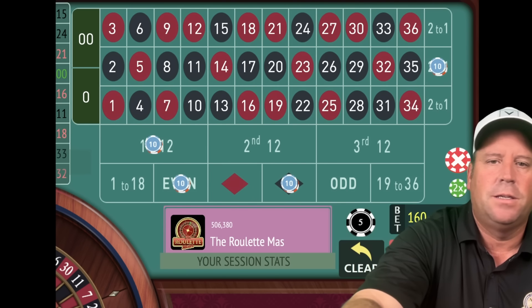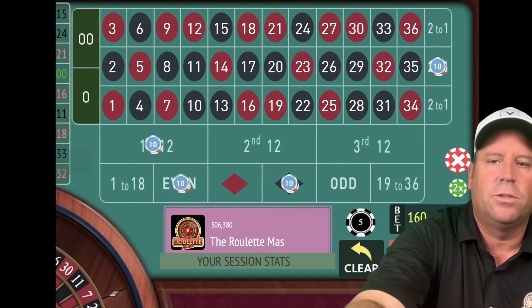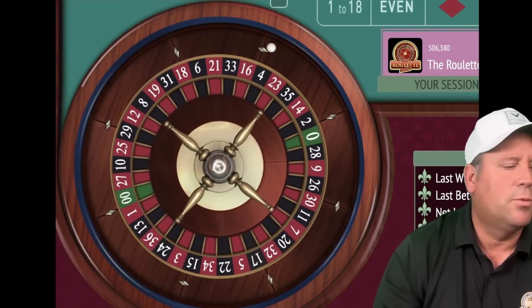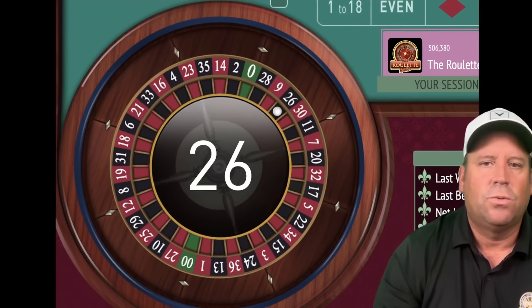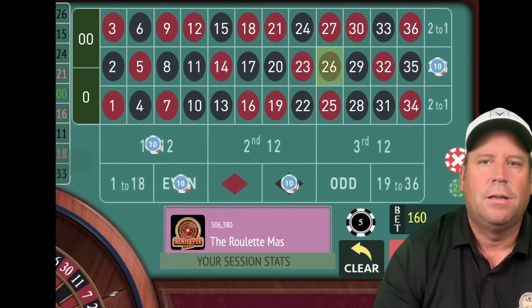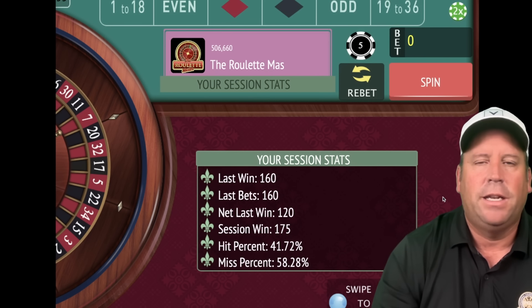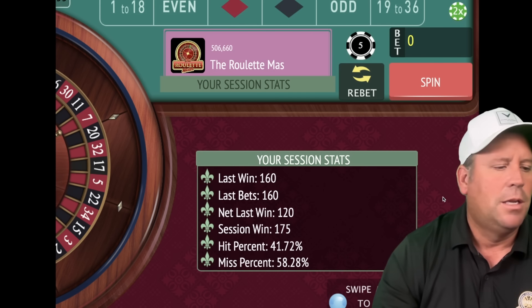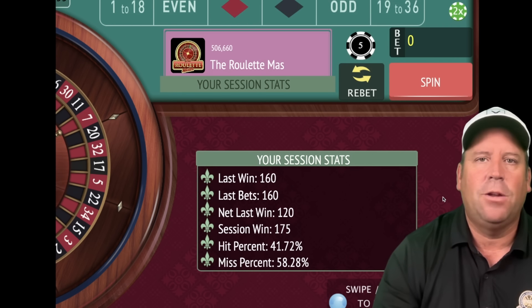We're going to play a couple more spins. This system was up $95 at the 15-minute mark. That's a 26 black — a $120 win. Now we're up $175. At the 15-minute mark it was up $95, and just a few seconds later we're up $175. Test both these systems out and let me know what you think.